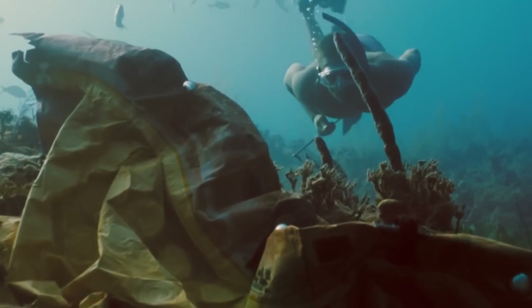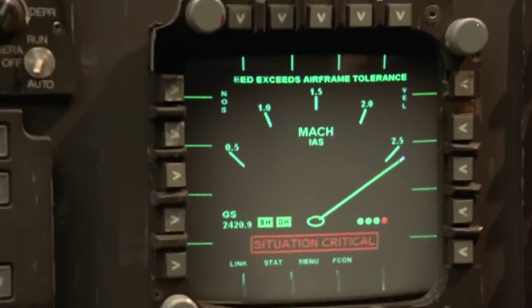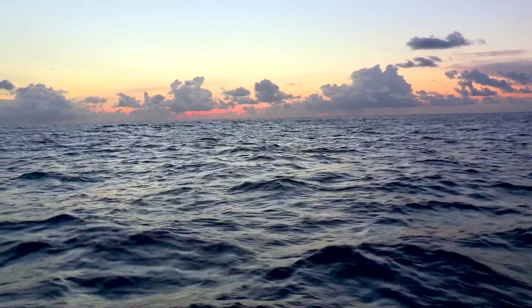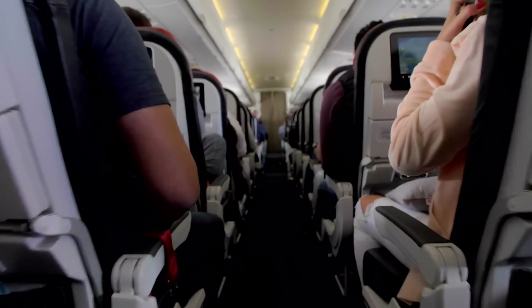If you dive into the ocean, you'll experience greater pressure, as water is far denser than air. At high altitudes, the low air pressure may cause breathing difficulties. Dive deep into the ocean, and the weight of all that water can crush you. To get around this, we have planes that feature pressurized cabins and submersibles that feature hulls designed to keep increased pressures out.